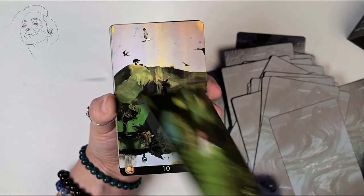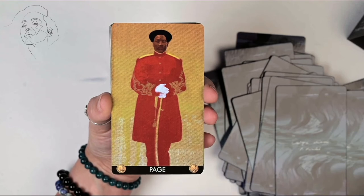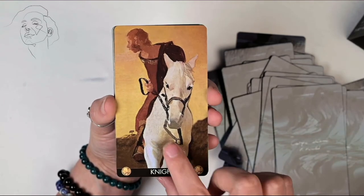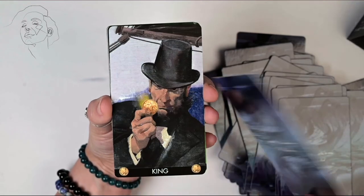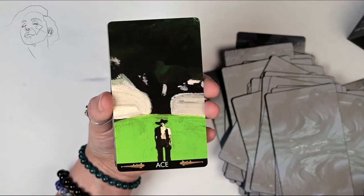This deck goes for $27. If you want to pick up a copy you can find links in the description. If you use the links in my videos you support my channel a little bit, which I appreciate. I'm not sponsored or anything, so all the decks I review I purchased myself.